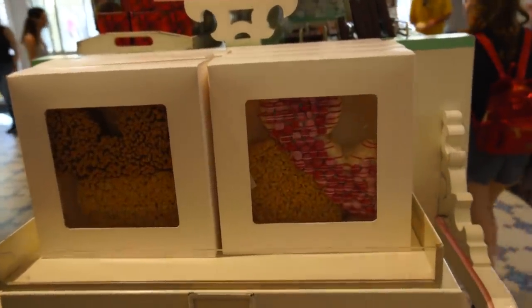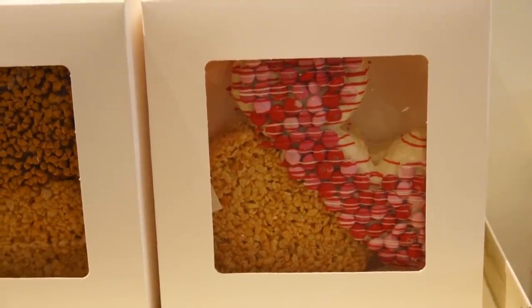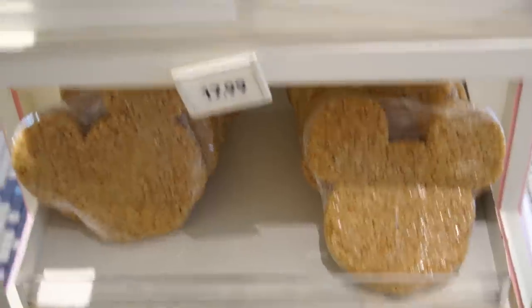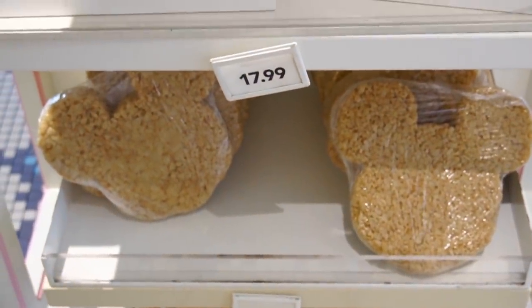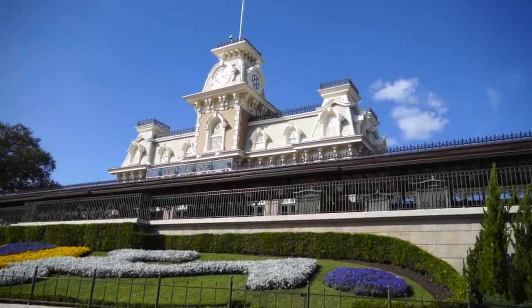I popped into the confectionery to try to avoid some of the crowd. Look at this — a Valentine's Day Rice Krispie Treat. This thing is gigantic and it's $19.99. They have one without anything on it for $17.99. It's a little confusing on the pricing. All right, Magic Kingdom — see you next time. We're headed off to the Contemporary.